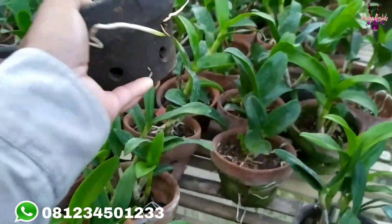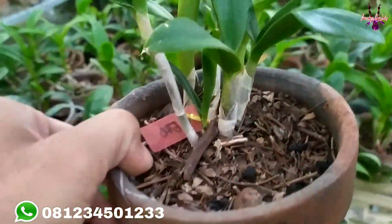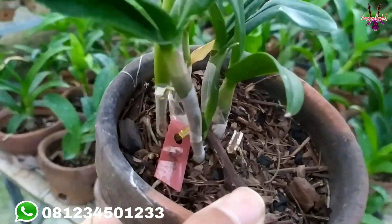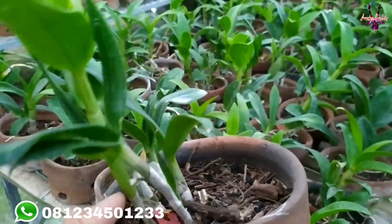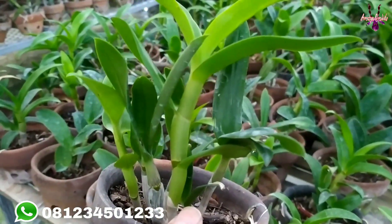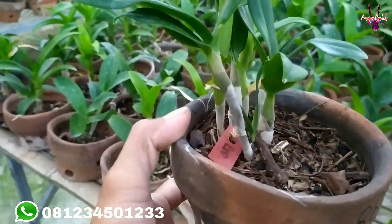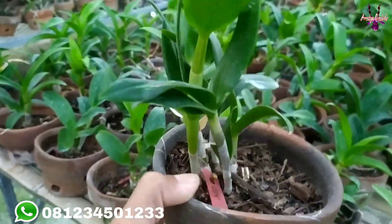Elora ini, plannya rimbun-rimbun dan sehat. Cocok untuk anda koleksi atau bagi anda para pemula yang ingin belajar menanam anggrek. Mumpung 100.000 dapat tiga pot, langsung segera chat admin di nomor yang ada di video atau di deskripsi.